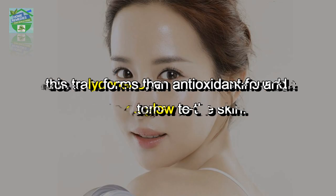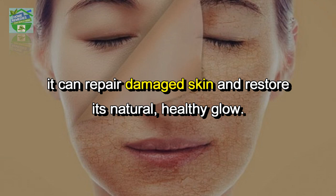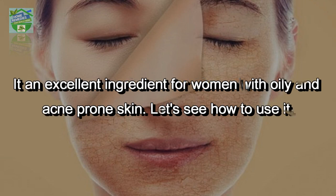Rich in lycopene, an antioxidant found in tomatoes, it can repair damaged skin and restore its natural healthy glow. It is an excellent ingredient for women with oily and acne-prone skin.